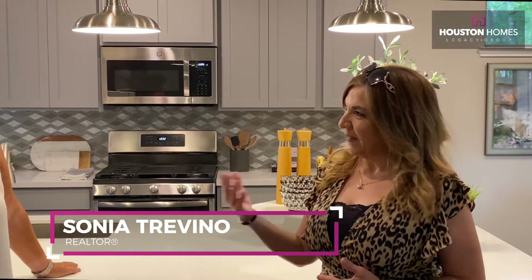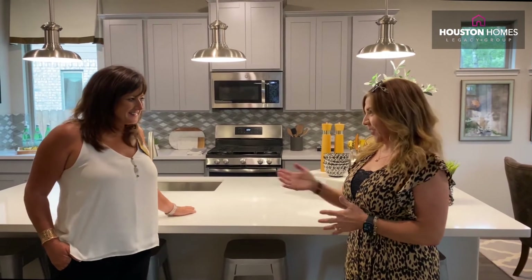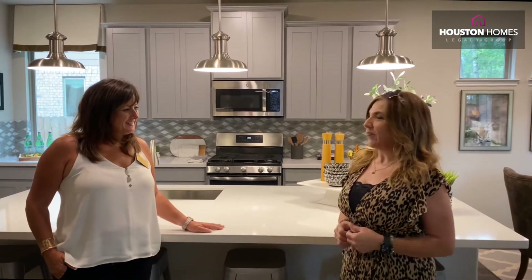Good afternoon guys. My name is Sonia Trevino and I'm with the Houston Homes Legacy Group. Today I have the pleasure of interviewing Miss Kelly Johnson with Coventry Homes. We're out in the beautiful community of Artevia, and Kelly, thank you for sharing this moment with us and telling us a little bit about your community.